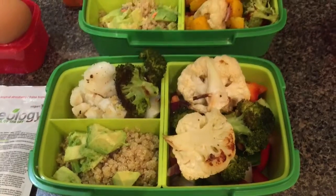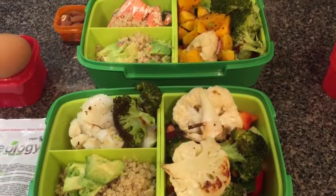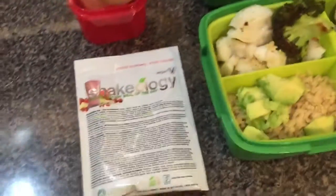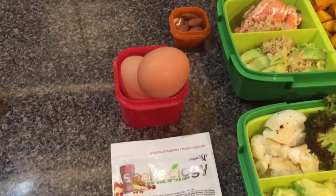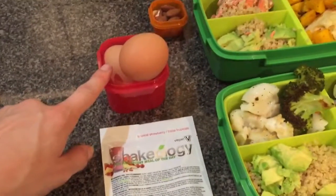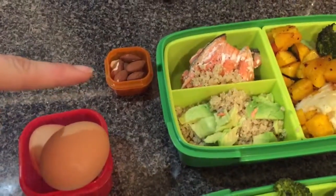I've got my vegetables added in — those are only two meals and I still have breakfast. For breakfast I have Shakeology, which also counts as a protein, plus two eggs, which count as one container. I've also got extra fat with my 12 almonds.